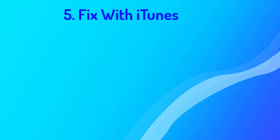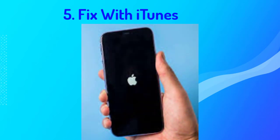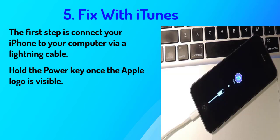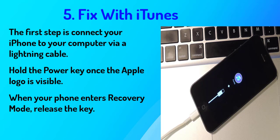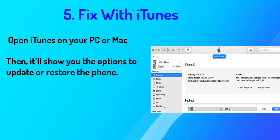Number five: fix with iTunes. When your iPhone keeps showing the Apple logo and turning off, one of the most effective ways to fix this is to restore the phone using iTunes. First, connect your iPhone to your computer via a Lightning cable. Then hold the power key once the Apple logo is visible. When your phone enters recovery mode, release the key. Open iTunes on your PC or Mac — it will show you options to update or restore the phone. Click Restore. All these steps will reset the iPhone and you will lose all data from your iPhone.